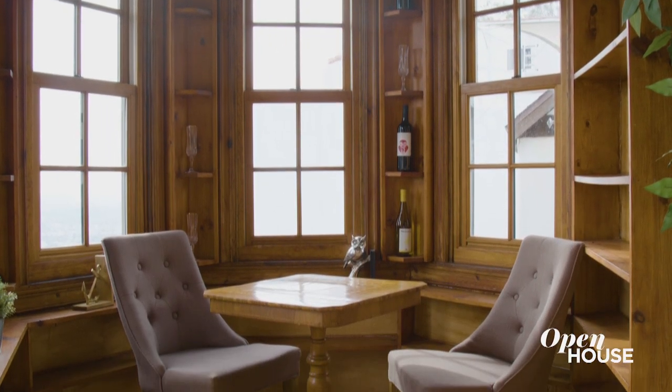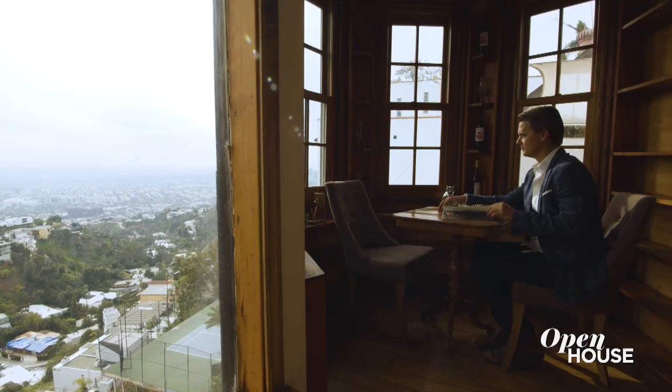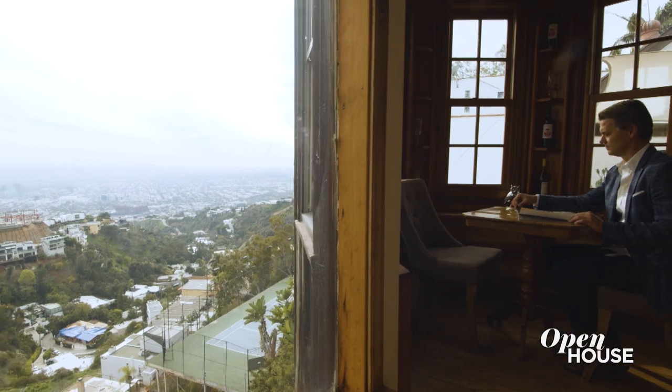Bovenkamp and his artisans built out this two-story reading tower. When you look at this two-story tower from the exterior, it literally looks like a steeple. It's unlike anything you're going to see in the Hollywood Hills. And speaking of unusual, let's go check out the dining room.